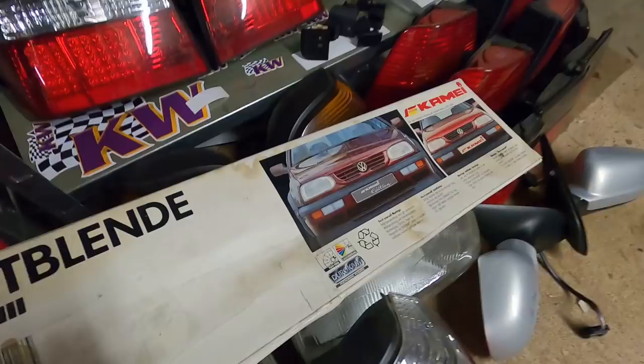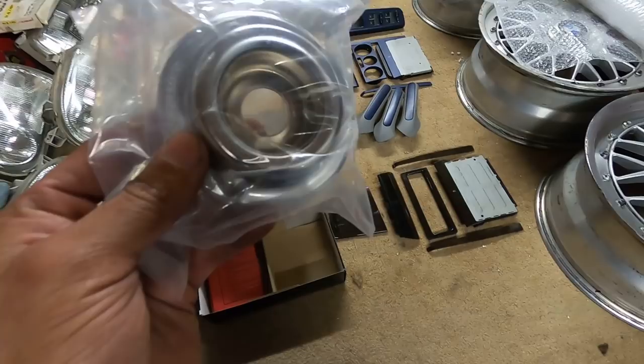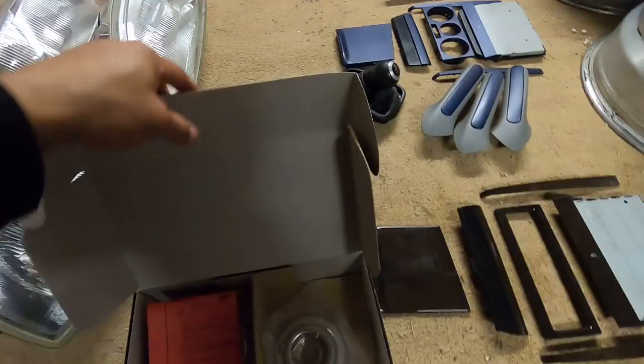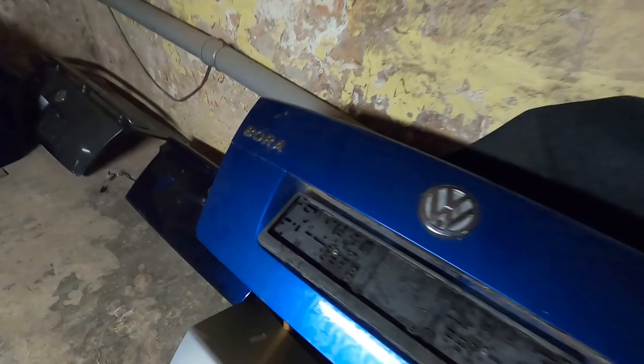Also got these — high-end tuning, powered by Bonrath. These are strut tower caps made by Bonrath. Do they do anything performance-wise? I don't think so, maybe a little bit, but it's more of a show kind of thing — still a cool piece. Thinking about it now, I'm probably going to need a whole separate warehouse just for my parts. I'll have cars in one and parts in the other, with shelves to the ceiling for wheels and everything physically possible.